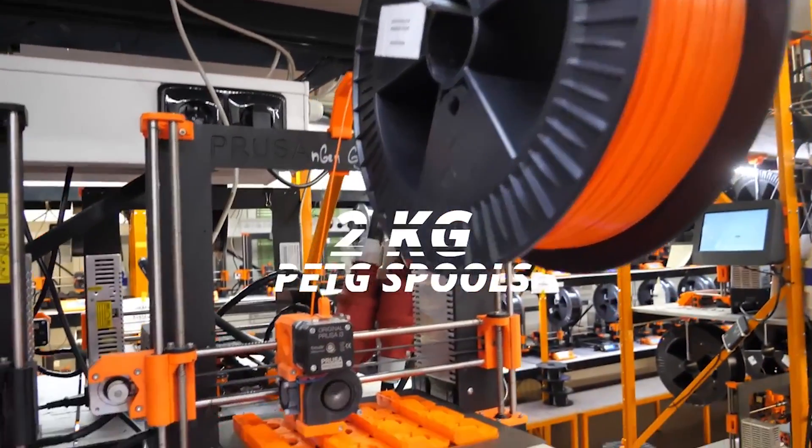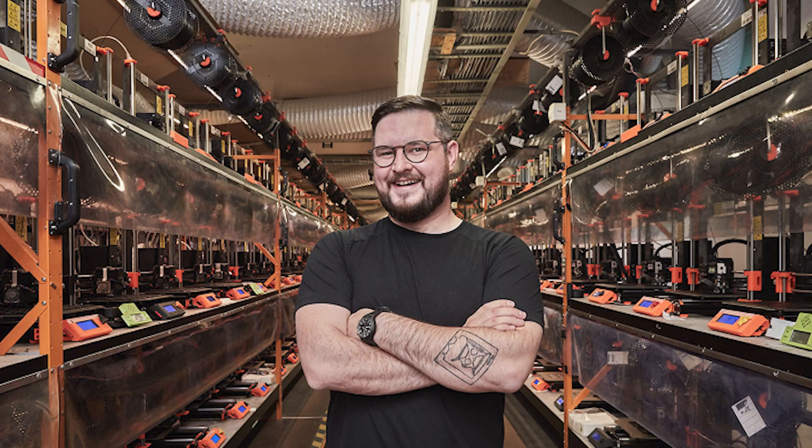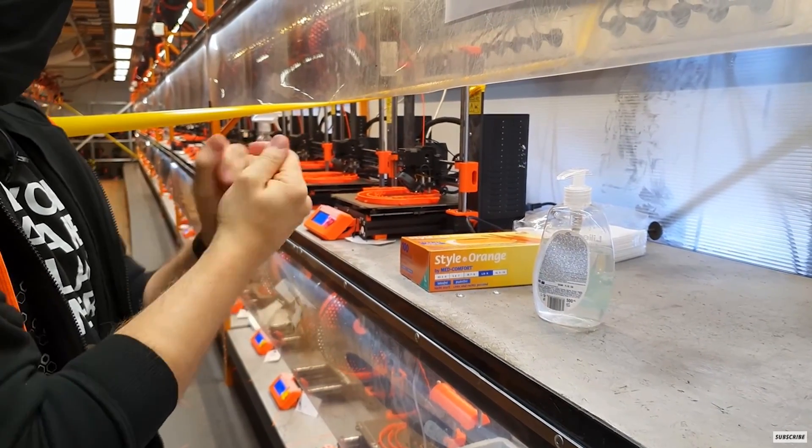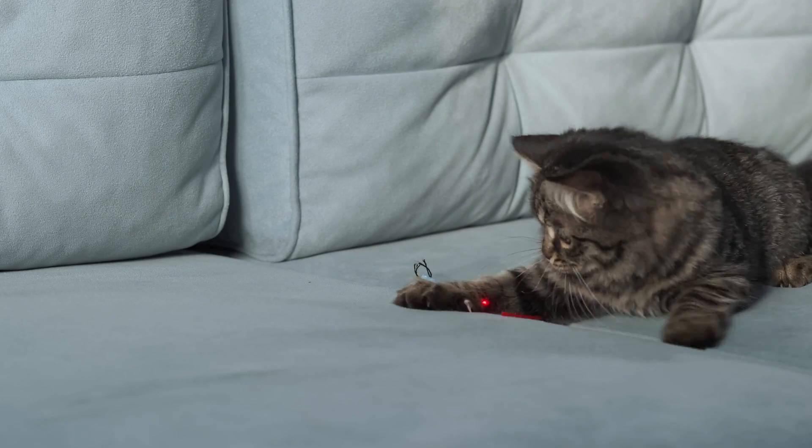A lot of these farms are for individual companies to make the product for that company. If Prusa decided to open their print farm up for everybody else, they would stop being a 3D printer manufacturer and start being a service provider, which would change the dynamics of how their company operates. It's very important for younger and smaller companies to stay focused on their core product and grow that without chasing shiny things they might not actually need.